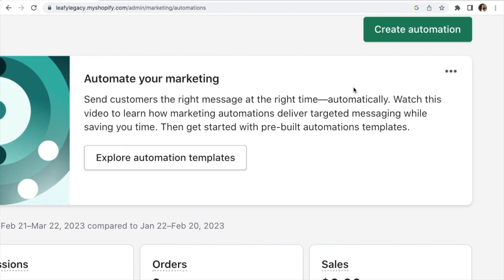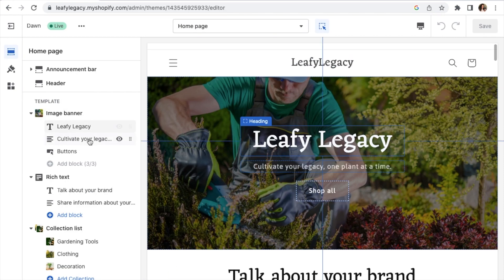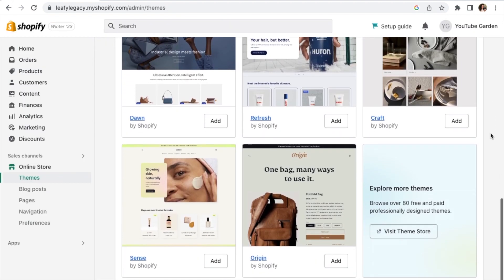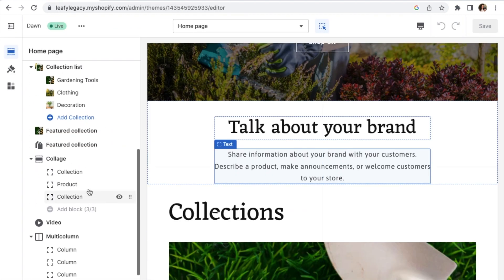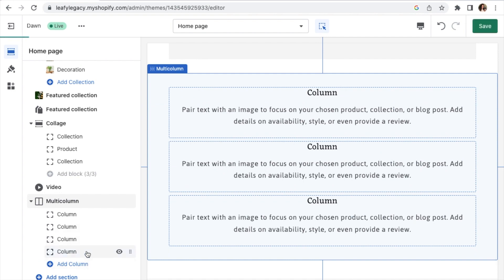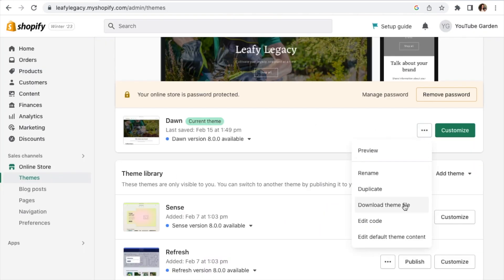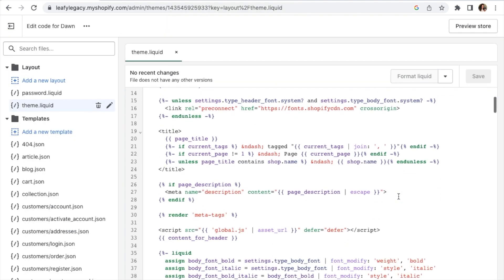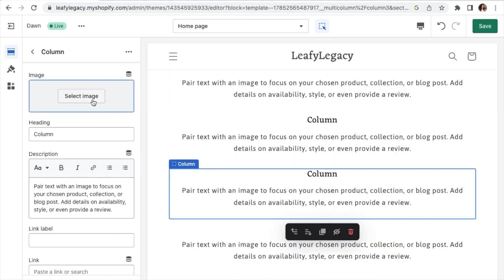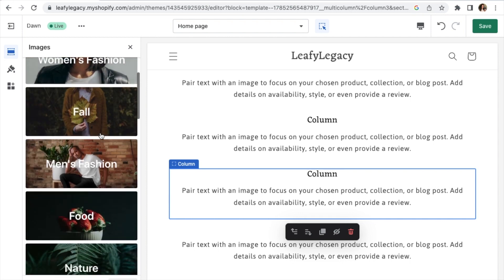Shopify also comes with a very user-friendly theme editor, which is where you'll be able to design your website. They have a lot of different themes you can choose from, many of which are free, and customizing it doesn't require any code, so you could most certainly do this by yourself with the help of a couple of tutorials. And if you do want to dive deeper into coding, Shopify also offers tons of more advanced customization options. If you're creative, there are honestly infinite possibilities on how to design your store.